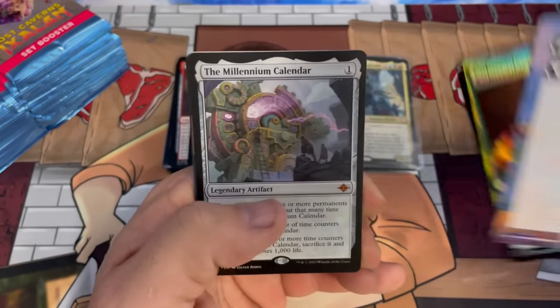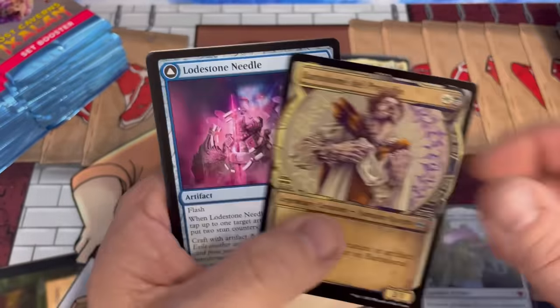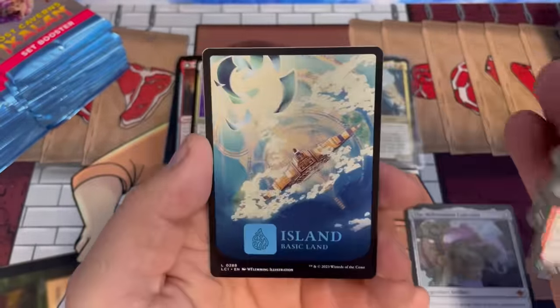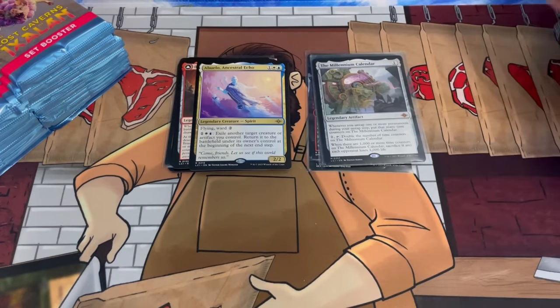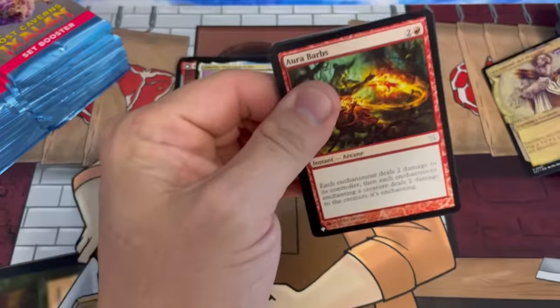The Millennium Calendar — you have to have a thousand time counters on this. There are lots of ways to get it there — super cool card. Lots of really interesting stuff in the set. I feel like they really pushed the envelope with this one, and this is our 10th pack so we're a third of the way through the box.